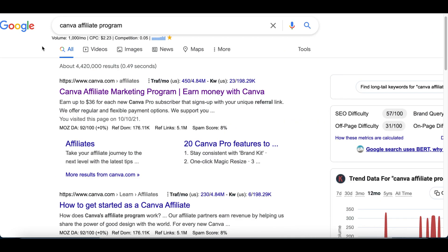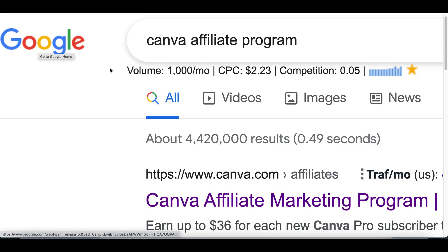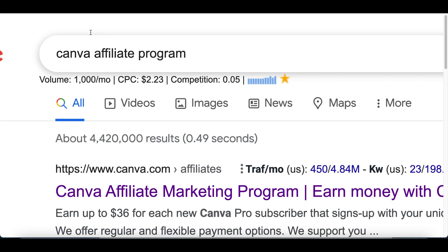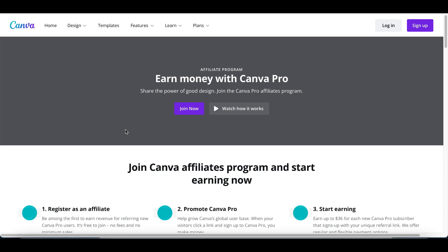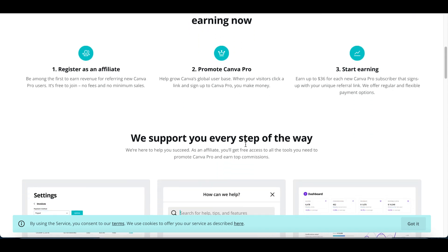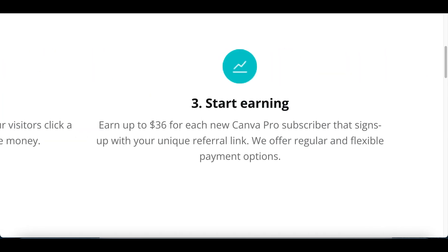We're not actually using Canva to create graphic designs for our own use. What we're going to do is use Canva to make money. Go to Google and type in 'Canva affiliate program.' We can promote this tool to people building websites, YouTube channels, or graphic designs. Once somebody registers for free, most people end up upgrading to Canva Pro — and that's when we earn up to $36 for every pro subscriber.